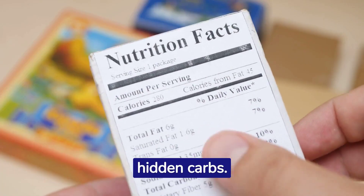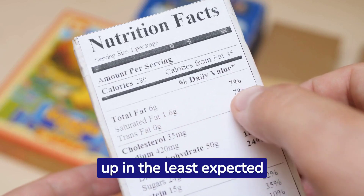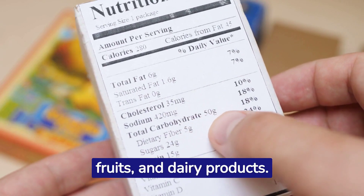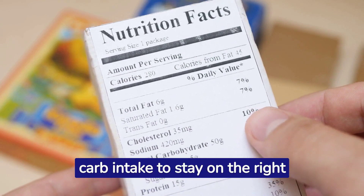Next tip: avoid hidden carbs. They can be sneaky and show up in the least expected places, like vegetables, fruits, and dairy products. Read food labels carefully and track your carb intake to stay on the right path.